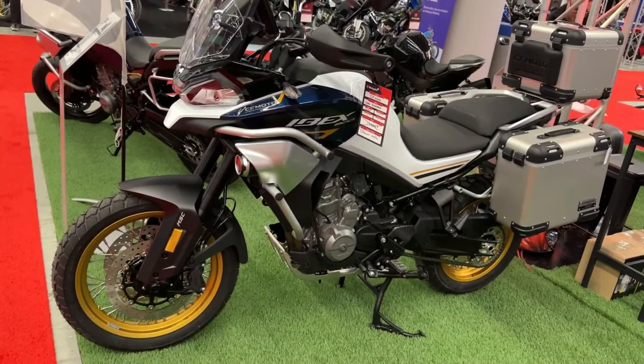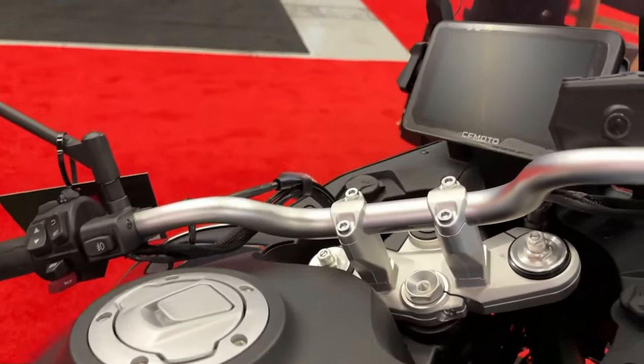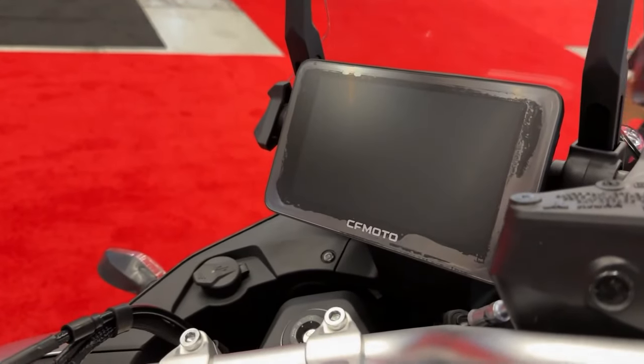The Ibex 800's design incorporates a modern and aggressive look while maintaining a functional approach. The motorcycle features a sleek body with a high-mounted front beak and a protective skid plate, which not only adds to its aesthetic appeal but also offers practical protection against debris and impacts.